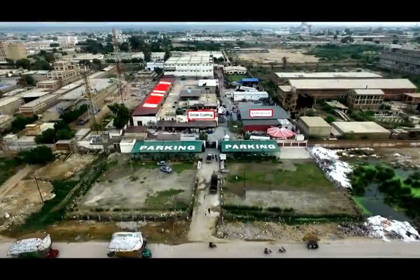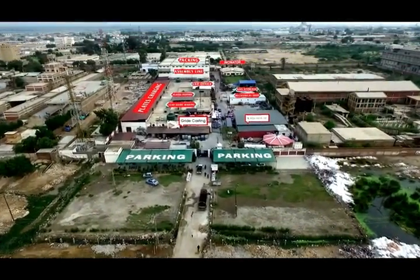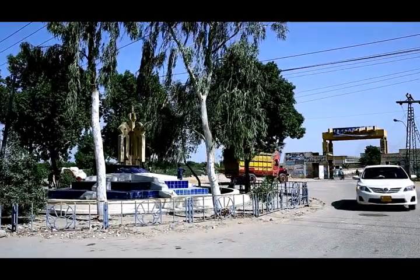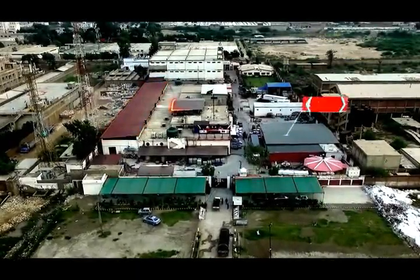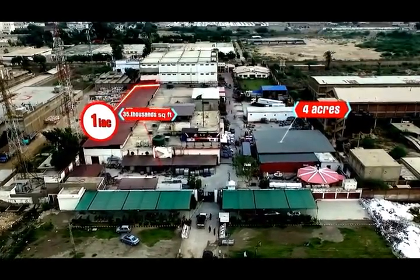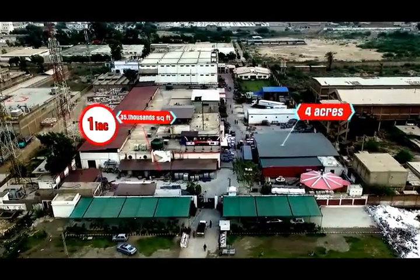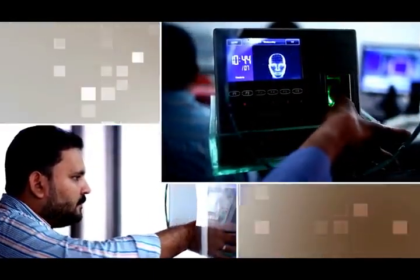Rainbow Hitech Engineering Company Private Limited, established in 2011, situated in Kotri industrial area in Sindh province of Pakistan. We started our factory facility from 4 acres of land and 135,000 square feet of covered area. Behind the reason of our success is each member of our company working dedicatingly and sincerely.